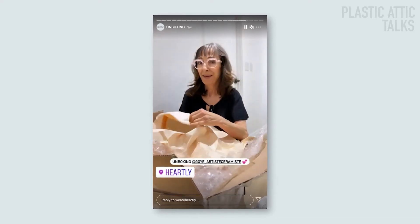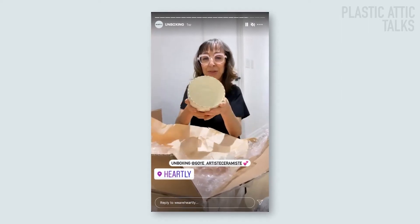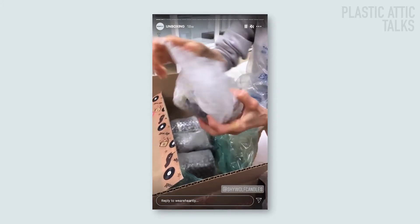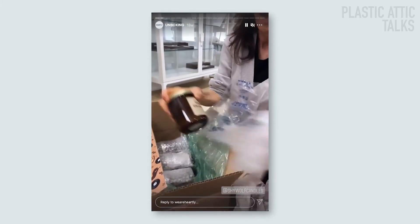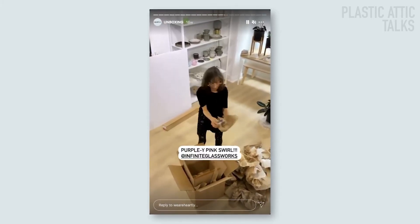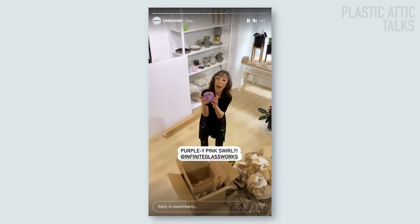We had our work cut out for us looking online every single day, trying to find the best products we could without being able to hold them, touch them, or smell them. We weren't able to really touch the product until we ordered everything from the specific makers. So it was definitely a huge risk on our end.